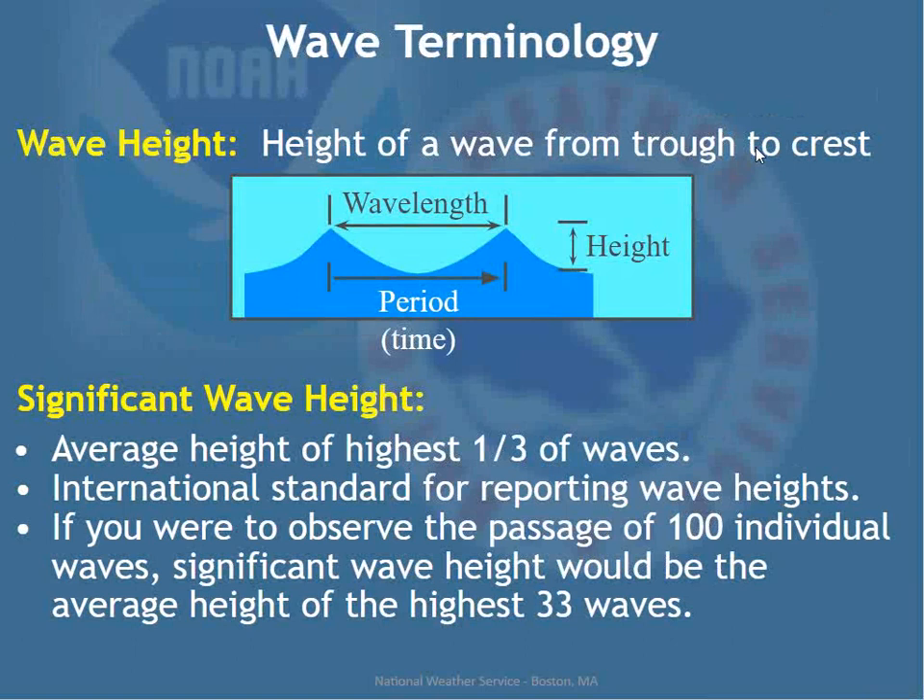Wave height is measured from the trough to the crest. Wavelength is the distance from crest to crest or trough to trough. Wave period is the time elapsed between successive waves passing — smaller periods are associated with wind waves, which are choppier, while longer period waves are associated with swells, which have a smoother appearance. Swells are typically associated with a distant storm or an offshore hurricane or tropical storm.